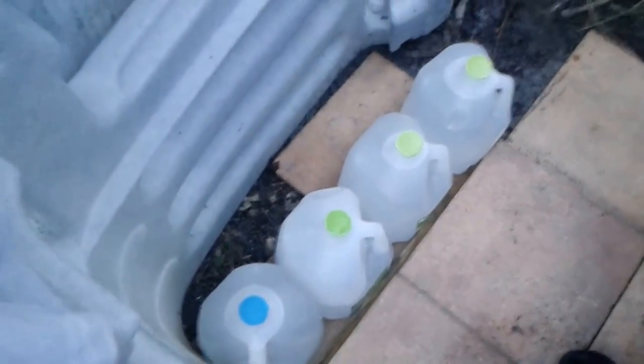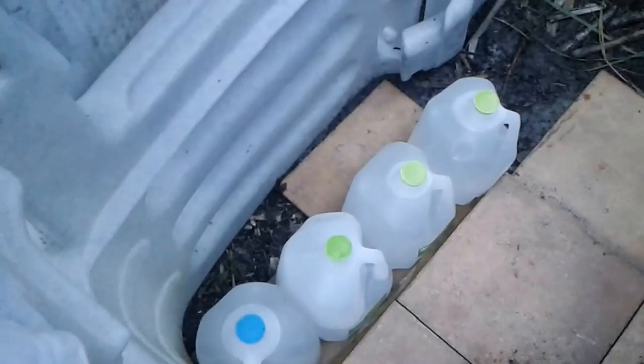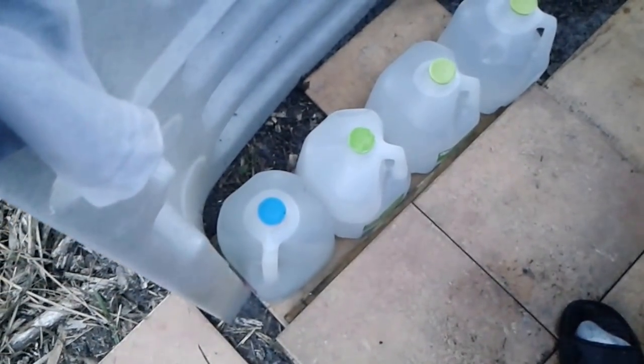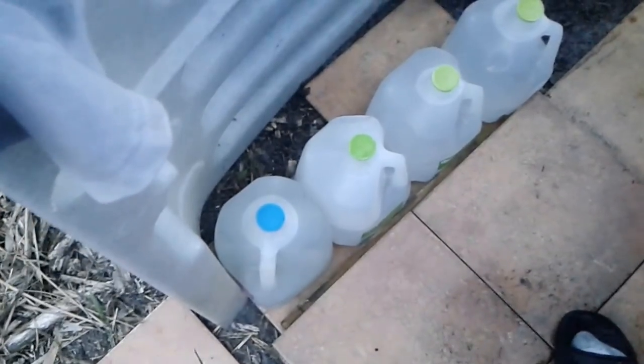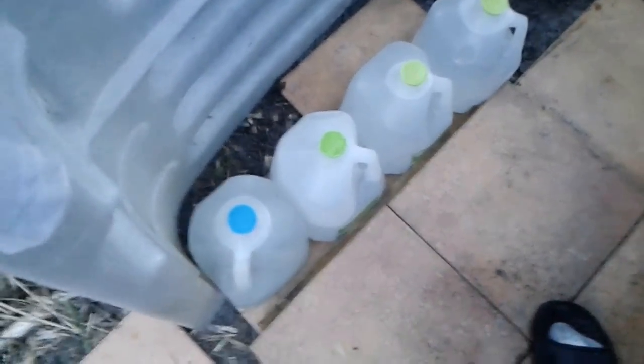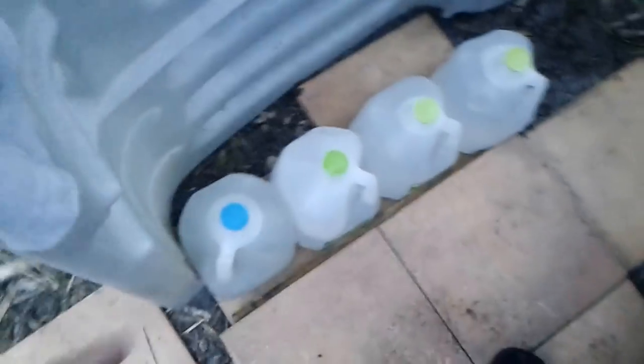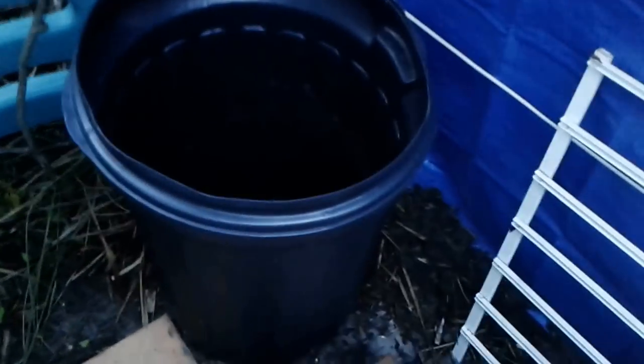I also have a trash can here that I need to get a big garbage liner for, because this trash can has leaks all over it. So I'll need a giant garbage bag to put in there so it can catch the water and doesn't leak out. I also brought some water from Camp Freedom 2 from the hut. This isn't drinkable — it's rainwater that was caught in the water catchment, so it's not super clean. But I've been using it to shower, rinse off, and do laundry. I brought some here until the water catchment system starts working.